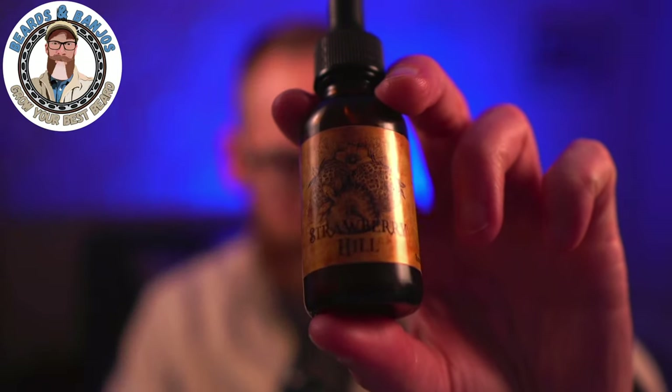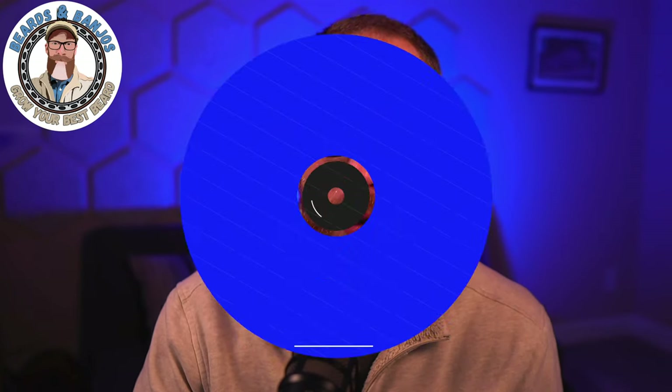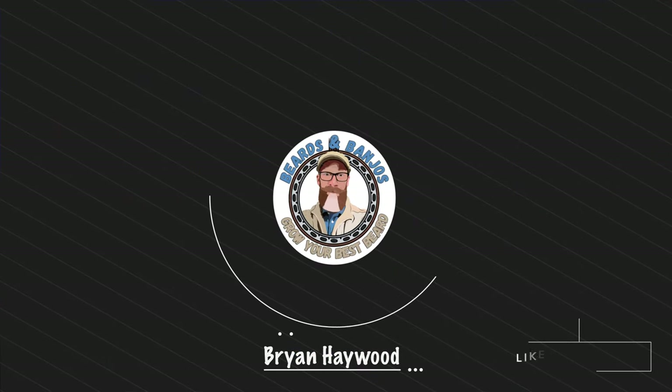We're coming up on the homestretch of winter, and that means it's time to start looking forward to springtime and some springtime scents. I have a brand new release here from Mudcat Whiskers called Strawberry Hill, and we're going to be taking a look at that today. Welcome, guys — my name is Brian, this is my Beards and Bandages YouTube channel where we try to help you grow your best beard possible.